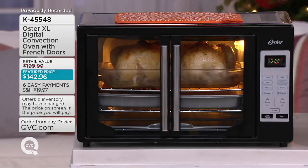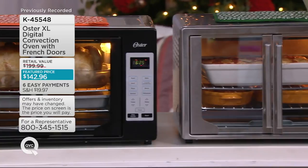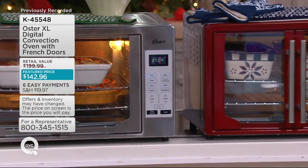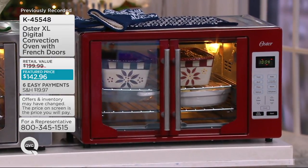I've got this for you in three beautiful colors. The first color you're looking at here is the black. Beside the black, I've got it for you in stainless steel — stainless steel is most popular; a lot of you have stainless steel appliances. But if you want the red, only 1,100 are available, and this is going to go quickly.